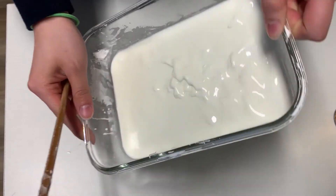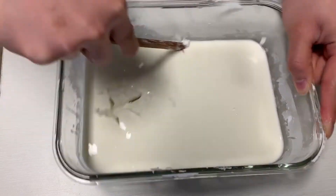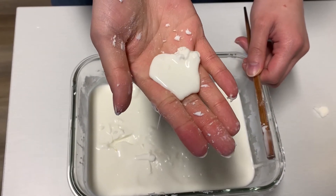First, we'll be looking at a mixture of cornstarch and water. At first glance, this fluid seems like a liquid, but after applying a stress, it hardens and the viscosity increases. When the stress is removed, the fluid returns back to its liquid-like property.